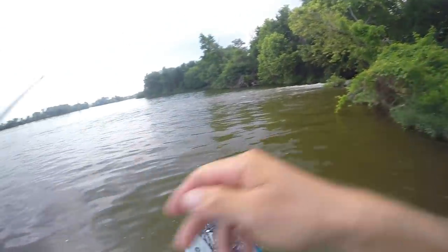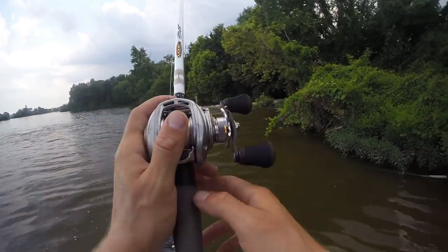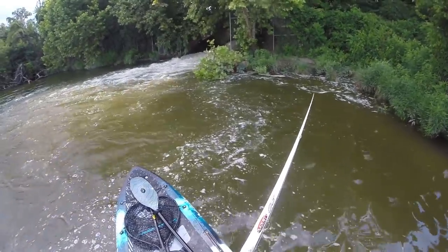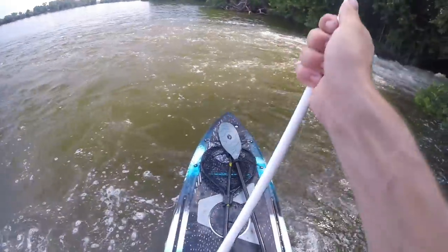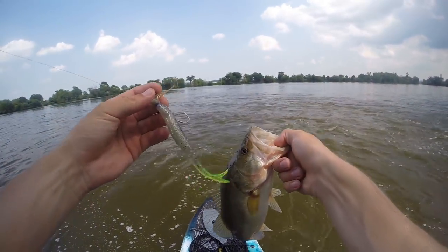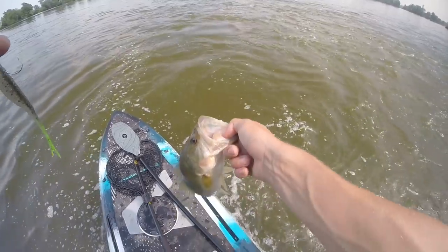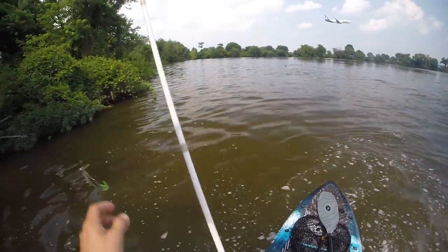Oh whoa, that was a bass right up in that eddy, like I was saying — I got a real awkward hook set on him. There it is, oh yeah, come here! That's what we're looking for — a little one-pound bass on the scrounger. This has become my favorite bait to throw this summer, thanks to my buddy John. That's number 11 for the series, I'll take it.